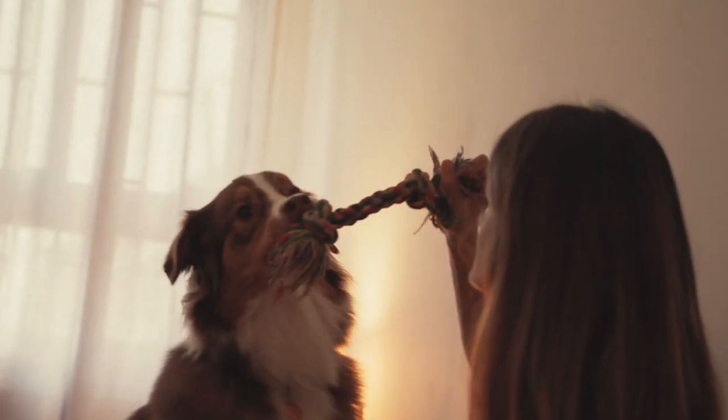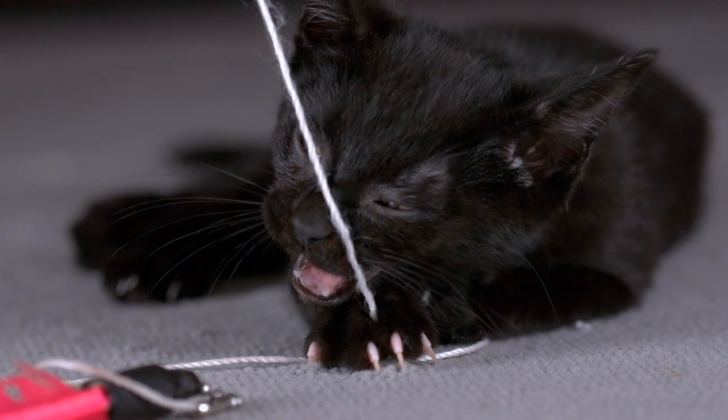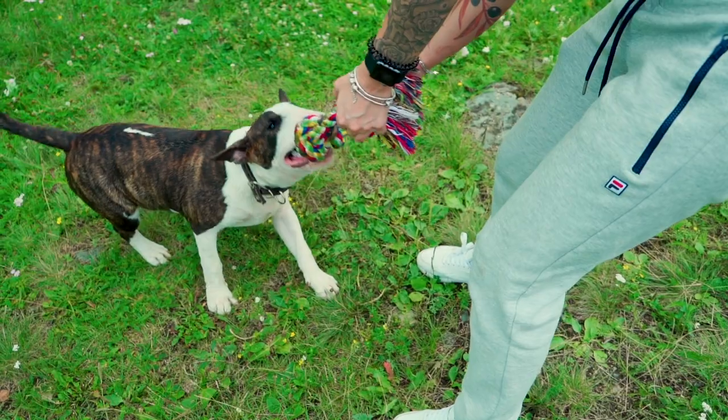Pet owners who try to provide a safe, organic toy for their dog, bird, cat, or other pets use Ravenox Twisted Cotton Rope because it is safe if ingested and, of course, fun for the pet.